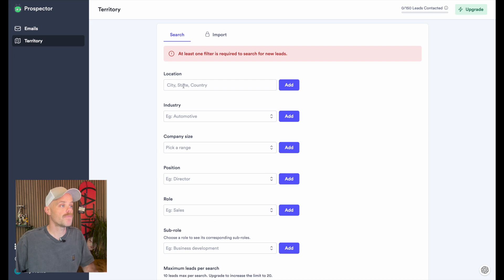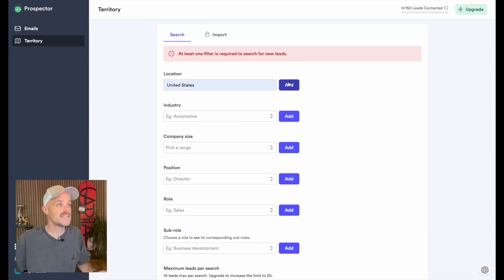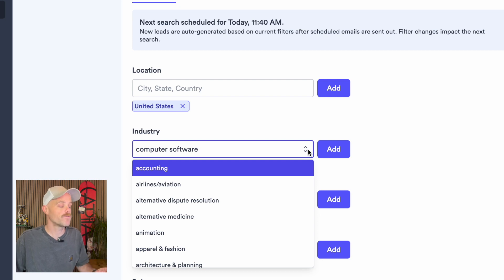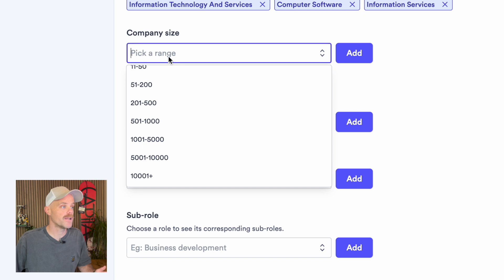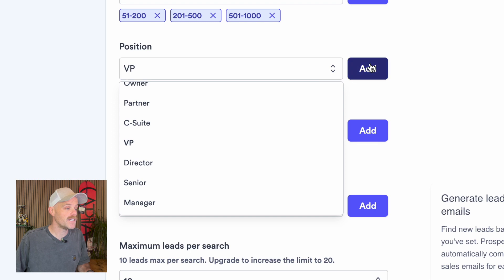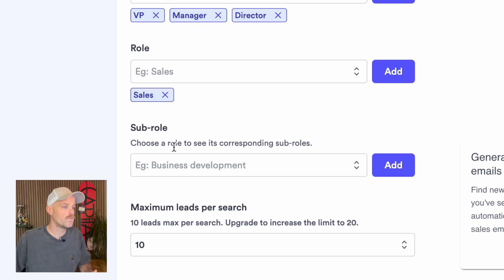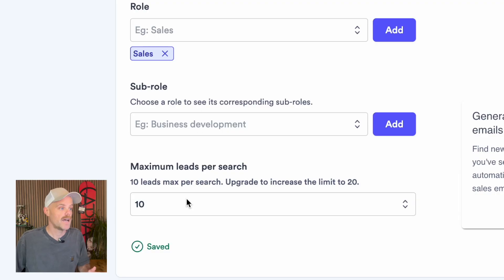We're in the territory section. I'm going to keep my location quite broad — you could get quite granular if you work a specific section within the United States or parts of Europe. So I'll just add the United States. I can also select industry — for example, computer software — and there's a dropdown with a list of fields to choose from. For company size, it goes all the way from 1 to 10 to 10,000 plus. For position I'm putting in VP, manager, and director, with role set to sales. The maximum leads per search is currently set to 10, and you can upgrade to increase that to 20 per day.